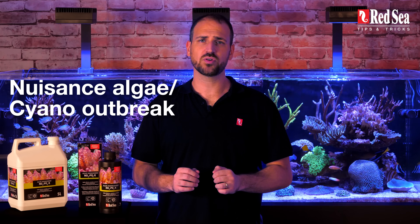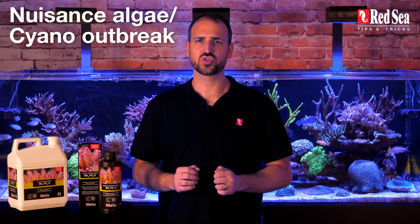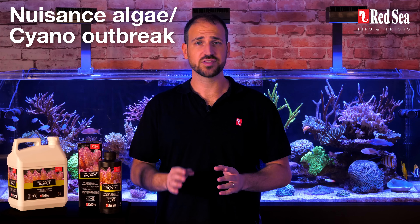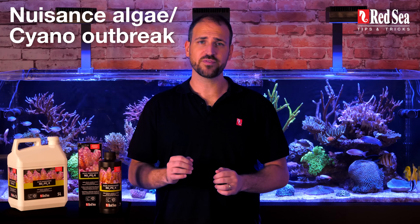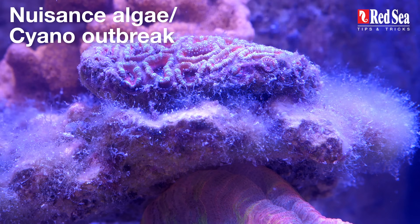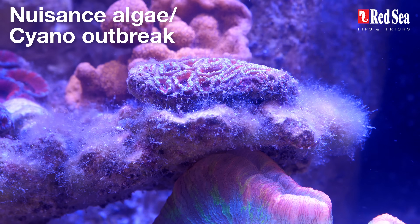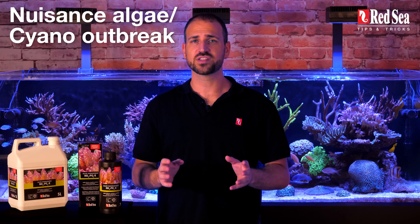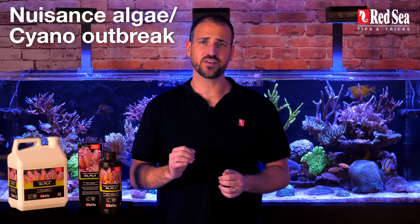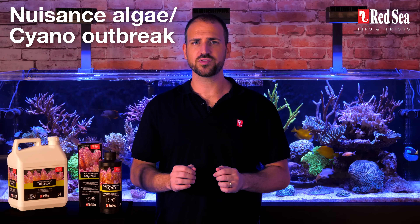What to do in case of nuisance algae or a cyano outbreak? Using NOPOX in mature tanks or during the introduction of mature live rocks to a new aquarium may result in the growth of hair algae for a period of 2 to 8 weeks. Again, this is no reason to panic — it is a common phenomenon indicating the formation of a proper denitrification process. During this period, the nitrate and phosphate levels will decline, but some of it will precipitate on the live rock which will temporarily cause hair algae. Over time, all the nitrate and phosphate will be stripped out of these rocks and the algae will disappear. During this phase, you may also see changes in the skimmate colour, but once the rocks have been purged, the skimmate will revert to its normal colour.